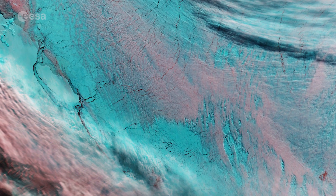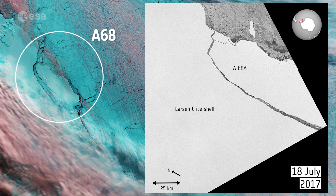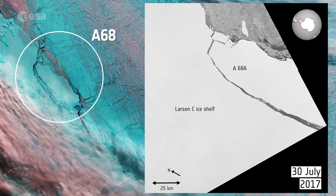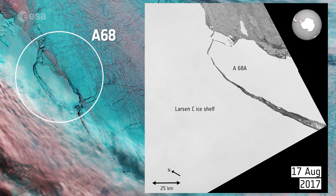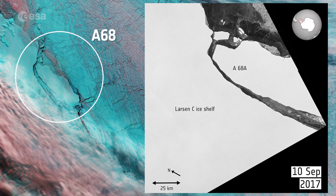Captured on September 25, the image shows the iceberg near the centre. The A-68 berg has been jostling back and forth against the ice shelf, but more recent satellite imagery revealed that the gap between the berg and the shelf is widening, possibly drifting out to sea.